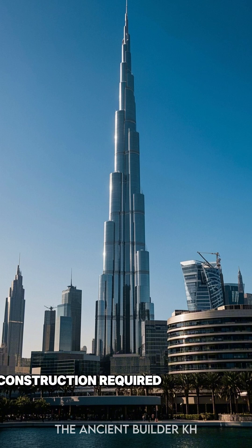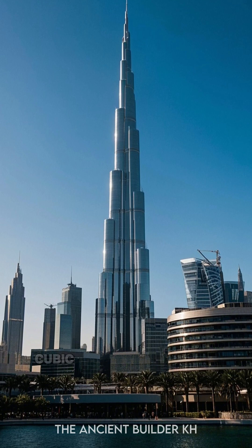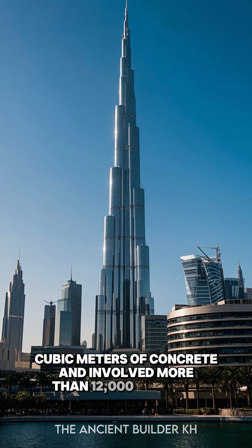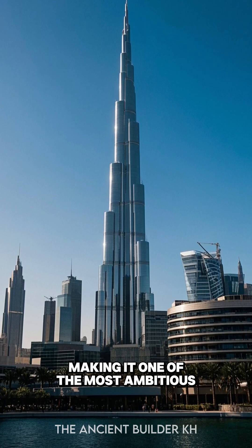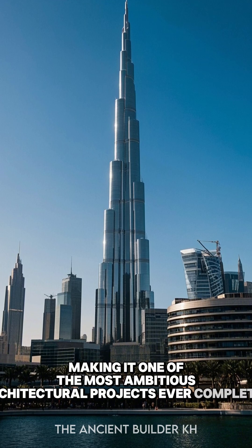Construction required over 330,000 cubic meters of concrete and involved more than 12,000 workers at its peak, making it one of the most ambitious architectural projects ever completed.